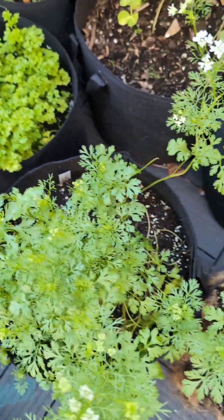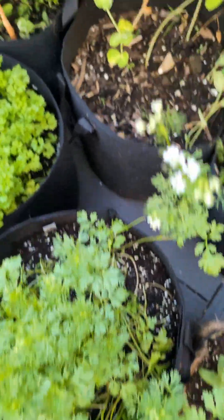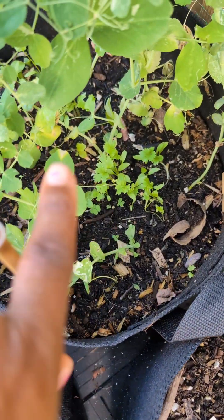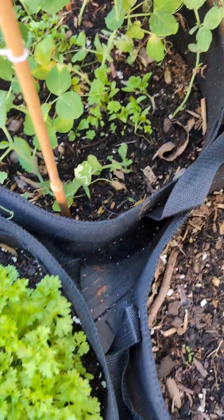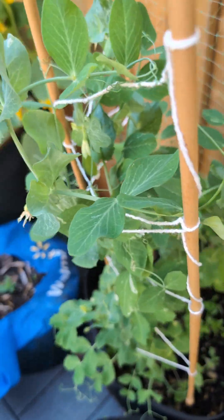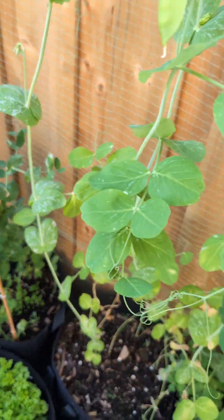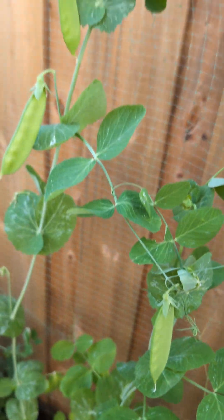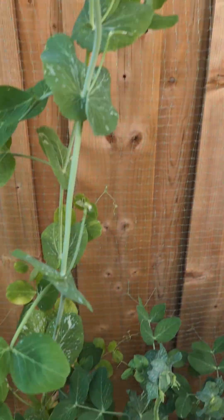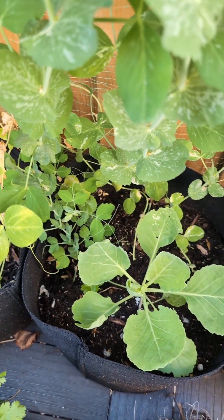I'm gonna let the cilantro go to seed because I need some cilantro seeds, however I did plant back a few cilantro down there because I knew it was gonna go to seed. And I planted some more cilantro right here. These are my beans — I've harvested about three or four times from these beans. They are still producing but I think this is gonna be the last of it — I am gonna be planting some more beans very soon.